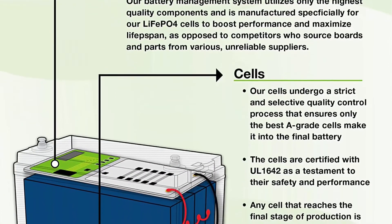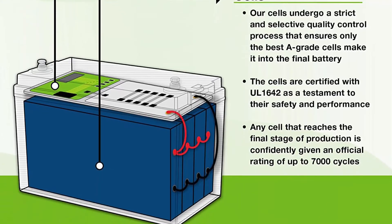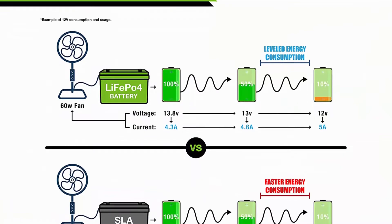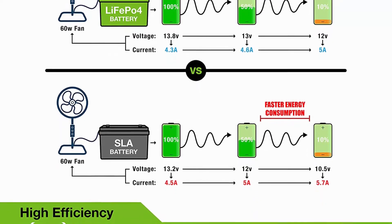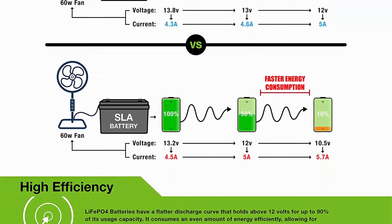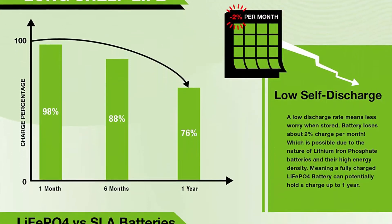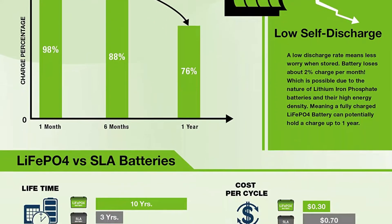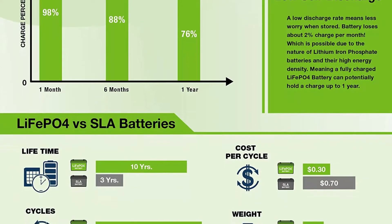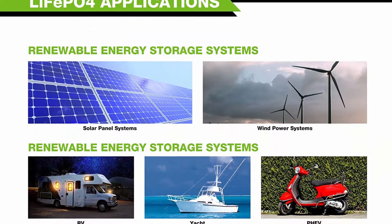Longer service life: our LiFePO4 battery provides 2500–7000 cycles and a 10-year lifetime compared to 200–500 cycles and a 3-year lifetime in typical lead acid chemistry. Efficient power: our LiFePO4 battery's flat discharge curve holds above 12V for up to 95% of its capacity usage, providing astronomical boosts in run time compared to only 50% in lead acid. Impeccably lightweight, only one-third the weight of lead acid, ideal for RVs, marine, and off-grid applications when towing or mobility is a consideration.